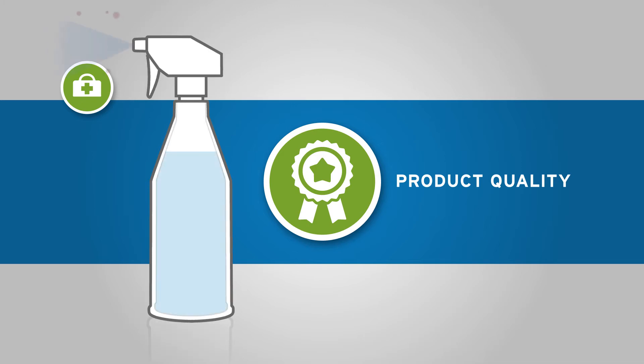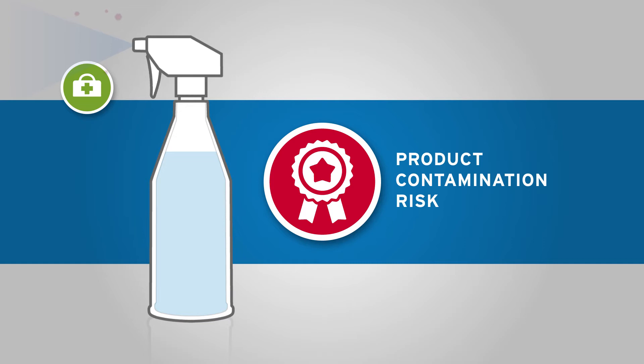They are, therefore, at high risk of being contaminated by the surrounding air, with consequent risk of compromising the sterility of the fluid contents.